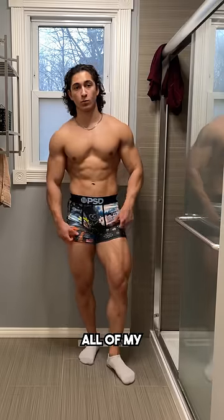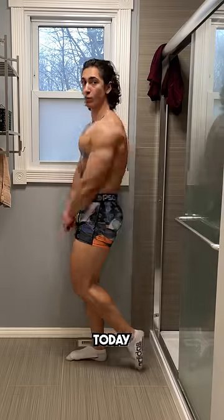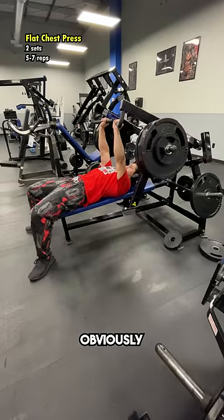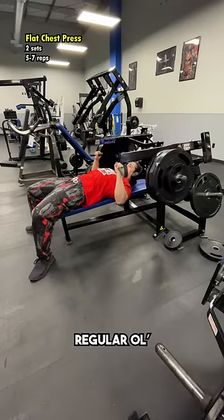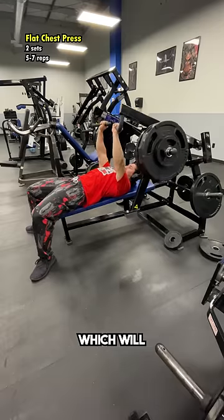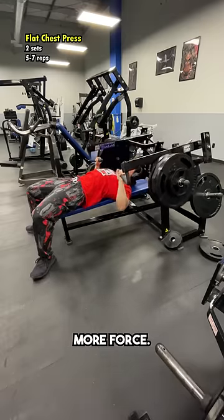Alright, as promised, I'm sharing with you guys all of my workouts from this current training split today with a full chest, shoulders, and triceps push day. Starting with a flat machine chest press — obviously if your gym doesn't have one of these, regular old dumbbells will work just fine, but the machine does create a little bit more stability, which will allow your chest to produce slightly more force.